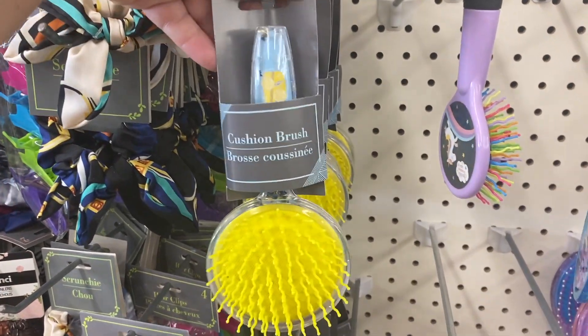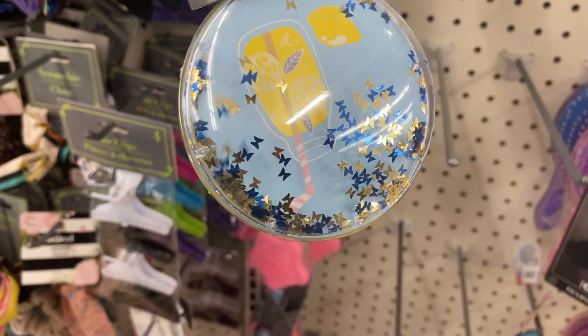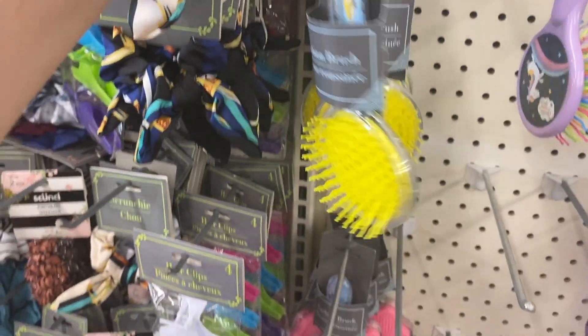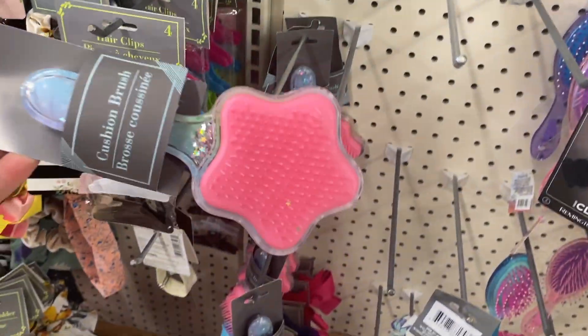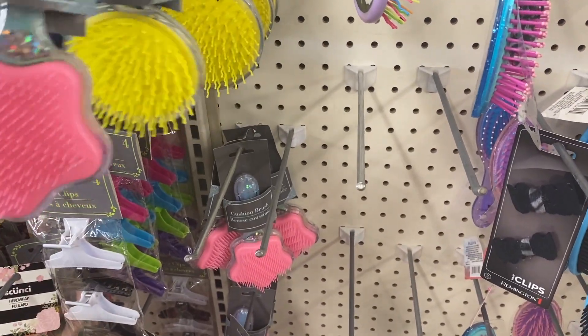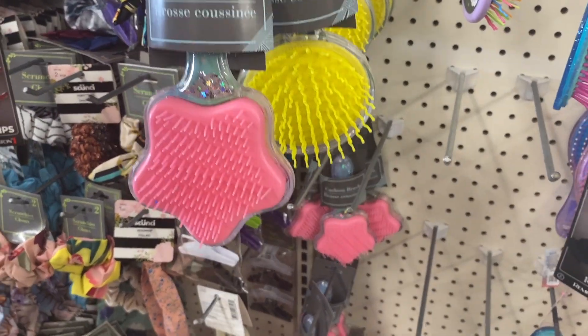I don't know if these are new — I didn't see these last night. Look how cute these are! They have this yellow one and this pink one. Sophie, you wanna get one of these brushes? Yeah! Look how cute! This is a unicorn one. They have this one — it's lemon, lemonade. And then the unicorn one.